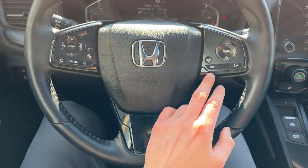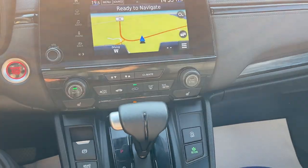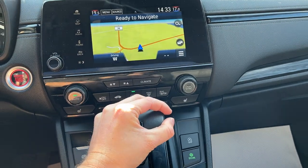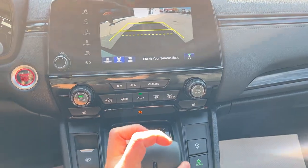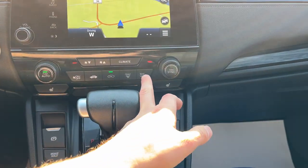You have your different cruise control settings and a heated steering wheel. Heated seats are in the center console area. There's navigation in the center console, and if you pop it into reverse, there is your reverse camera.